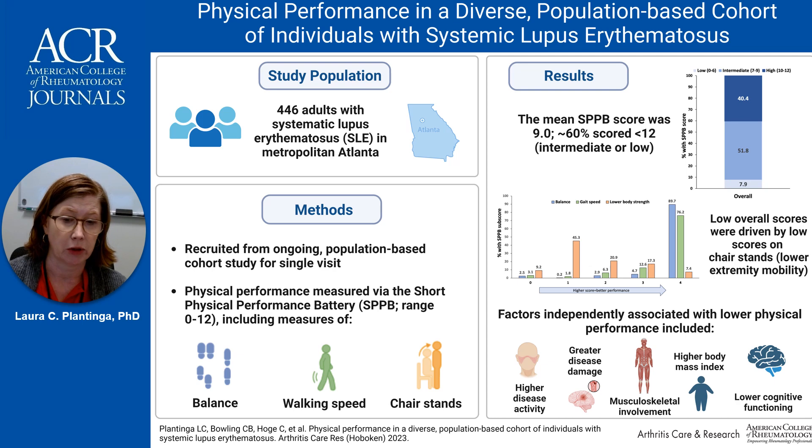Recognition of these factors could be used to identify individuals with SLE at high risk of poor physical performance, as well as to intervene, maintain, and support physical performance, which could delay or prevent poor outcomes among these individuals.